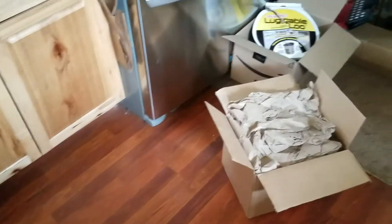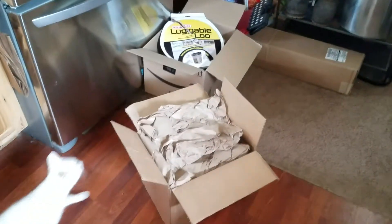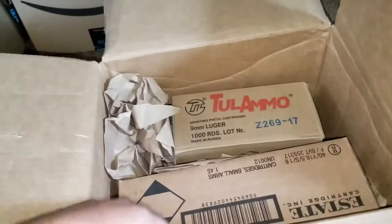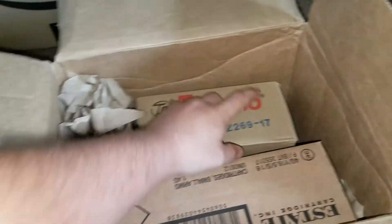Hello everybody out there in YouTube land. I thought I would give you guys a little tip on how to save on buying ammo online. I went to LuckyGunner.com and was able to purchase some ammo.